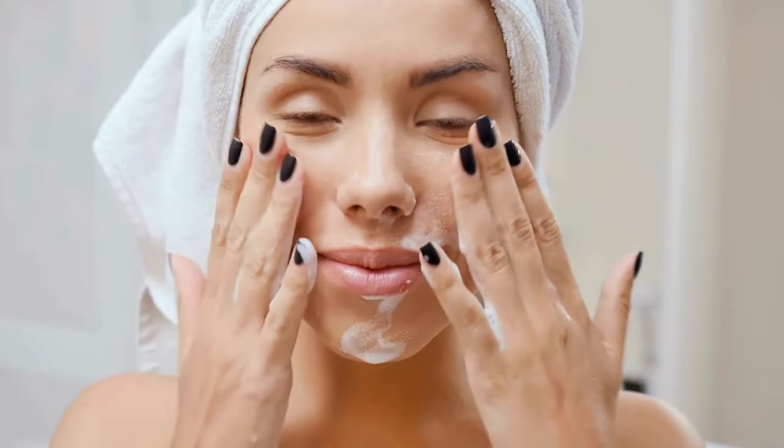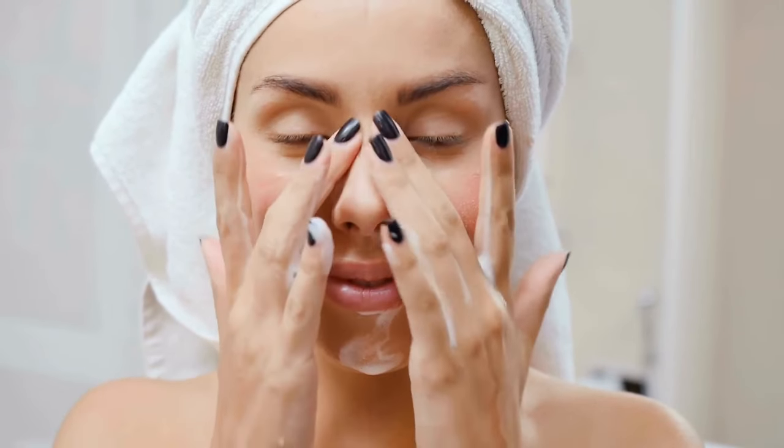To maximize the benefits of castor oil treatment, follow these steps. Begin by cleansing your face with your regular facial cleanser and cold water, then pat your skin dry gently with a towel. Remove any remaining residue from the cleanser by using a cotton ball soaked in toner. If toner is unavailable, rose water or witch hazel can serve as alternatives. Let the toner dry before proceeding.